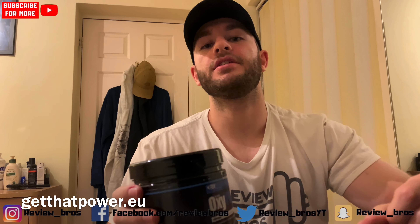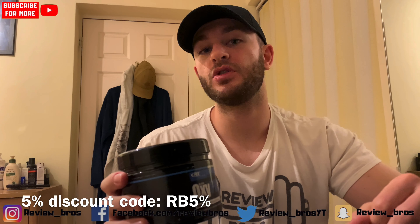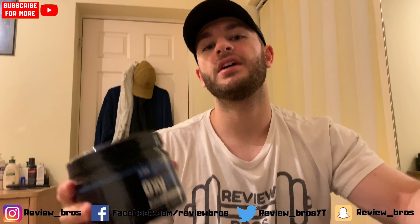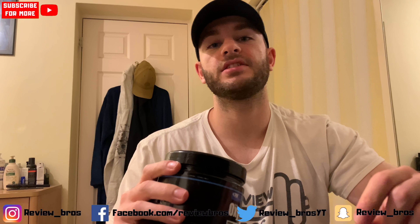To get this pre-workout, go to getthatpower.eu where we have a 5% discount code RB5, which knocks this 30-servings tub down to £32.30, or only £1.07 per serving. That comes to a 7 out of 10 on our price scale — not a bad price product. For US viewers, that works out as $41.76, or $1.39 per serving. Let's get into the label.